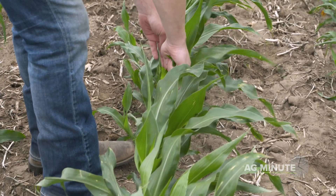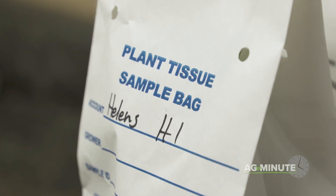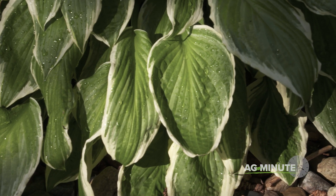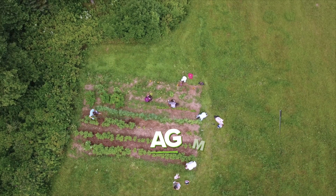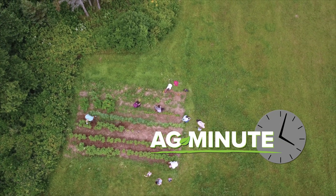If plants are already up and growing, you can pull some leaves off the plants and send them in for a plant tissue test, which gives you a good idea of which nutrients are in the plant and what you may need more of. By learning what to feed plants and following the recommendations, we can all grow successful crops and have a positive impact on the world around us. With today's Ag Minute, I'm Darren Hefty.